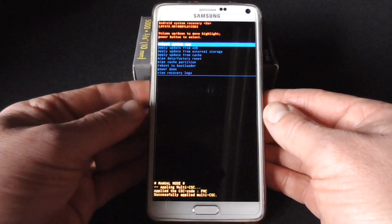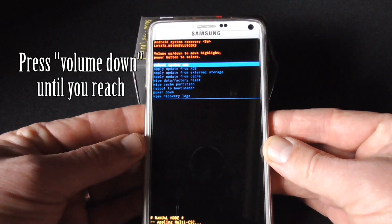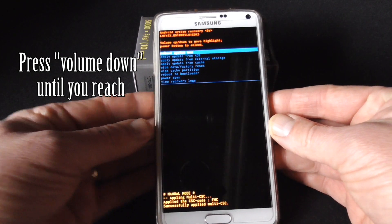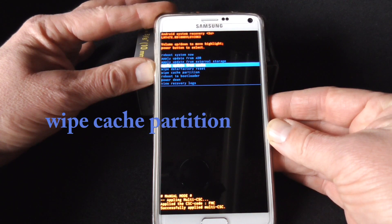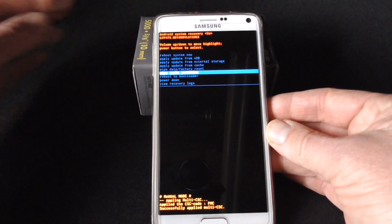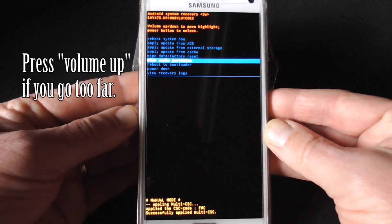Once the phone boots up to this screen, use the Volume Down button to move the selection down to 'Wipe Cache Partition', then execute by pressing the Power button.